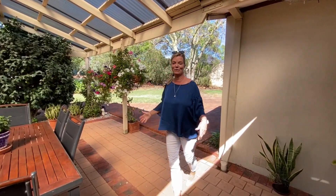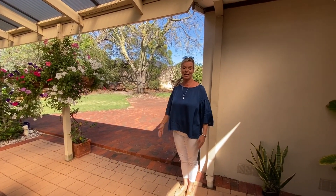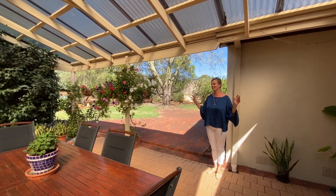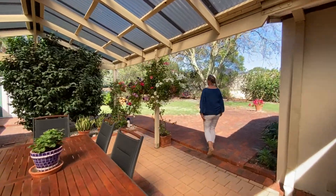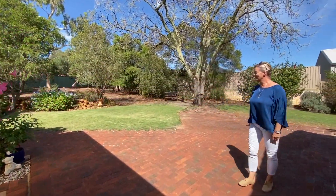I think this is a huge feature — lots and lots of privacy. You can fit a family of 20 here: barbecues, Easter birthday parties, you name it. And this is where this block is really coming to its full potential with a lovely grassed area.